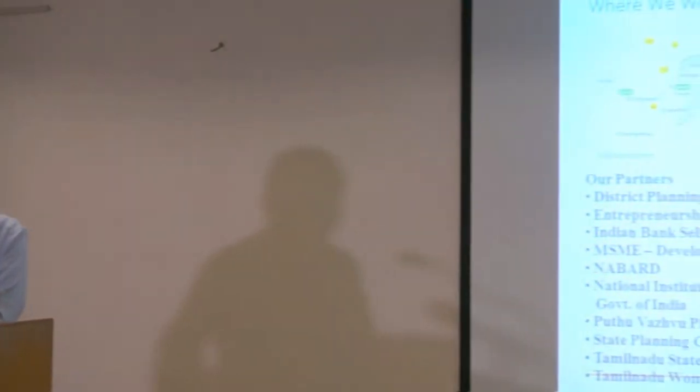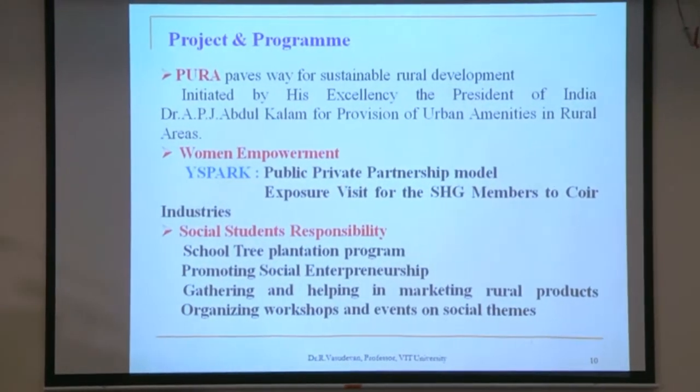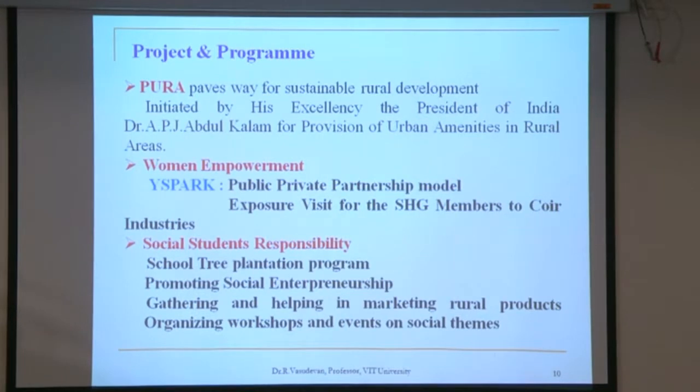We are working mainly in two districts — Tiruvannamalai and Vellore — focusing on small villages to educate the people and train them in various technical activities using the facilities available at VIT. We collaborate with various government agencies like the Tamil Nadu government, SMEs and micro-entrepreneurs. One major program is PURA — Provision of Urban Amenities in Rural Areas — initiated by former President Dr. A.P.J. Abdul Kalam. In this program we directly go to the people, talk with them, identify their needs, and help them improve their lives.